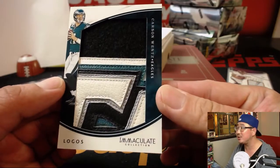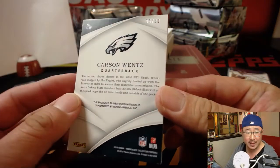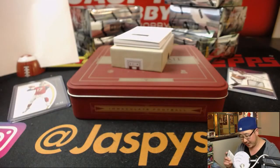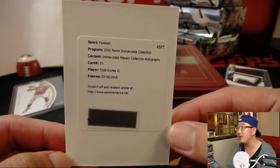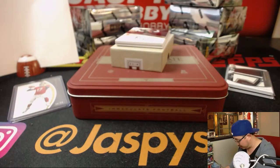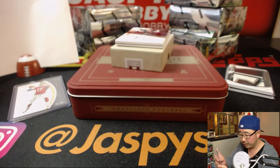And look at this — Carson Wentz logos. I think that's the E of the Eagles. That's pretty cool. Five out of 20. That goes to Jarrett K. with five. Immaculate Players Collections autographed Todd Gurley goes to spot zero — that goes to John H. with number zero, of course.